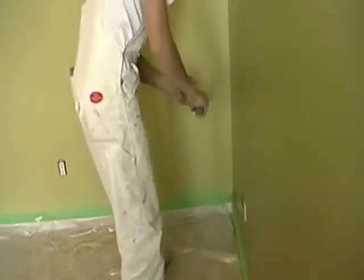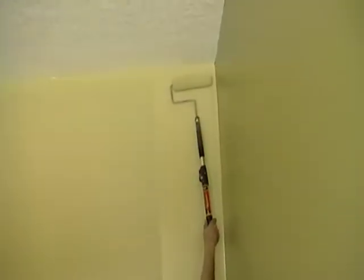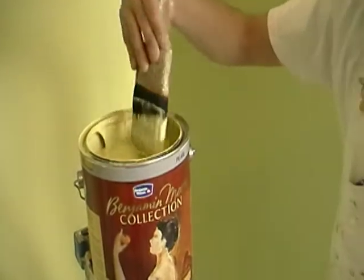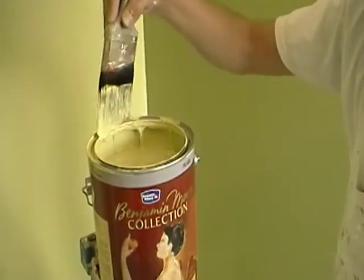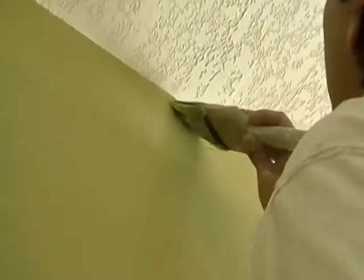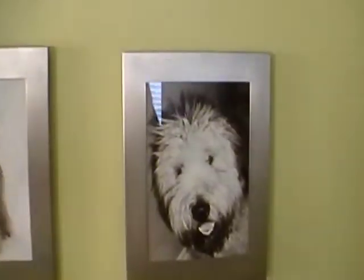Use a roller to put most of your paint on the walls. Get the roller good and wet with paint, but not so much that it's dripping off. To get into corners, use your paintbrush. Make sure you wipe the extra paint off along the inside of your paint can. Go slowly when you are close to the ceiling — it's like you're sort of pushing your paint from your brush onto the wall.